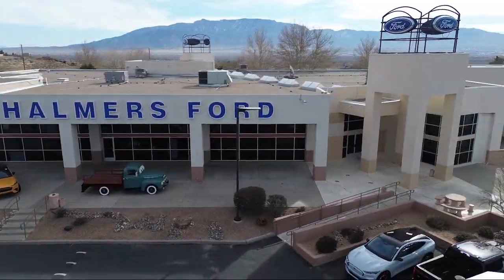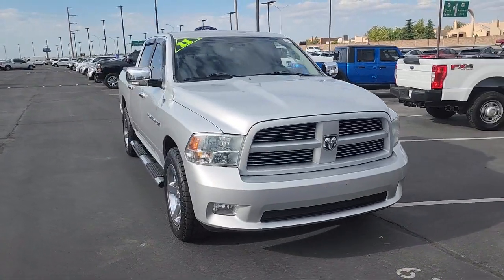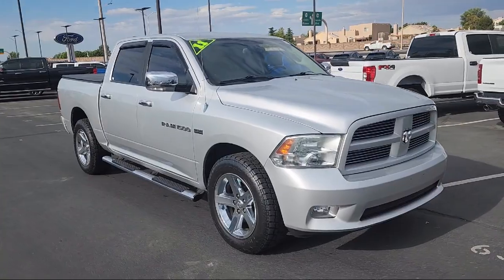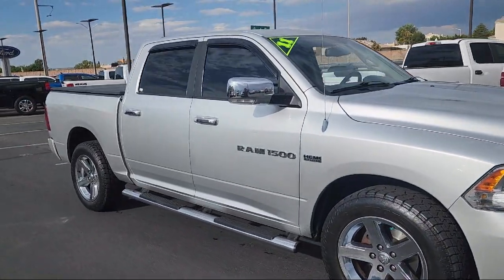Welcome to Chalmers Ford, and here's a look at another one of our vehicles from our great selection. It comes equipped with Homelink, Remote Start System, Uconnect Voice Command with Bluetooth, Keyless Entry, and Remote Start and Security Group.